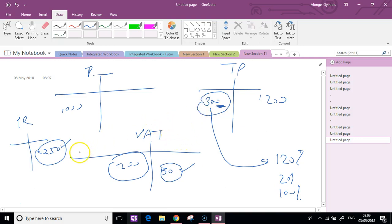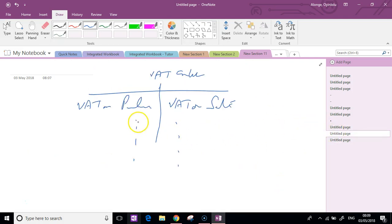You can see that this thing about purchases returns - I can apply this to my discounts received. I can literally just change this and put discounts received, and that would be exactly the same process. My purchases returns and my discounts received will lead to a fall in my VAT. So VAT on purchases returns will be on this side, and VAT on discounts received will be on this side.